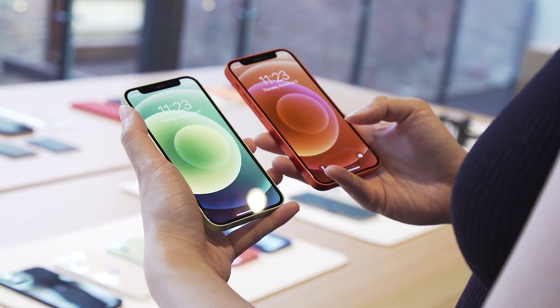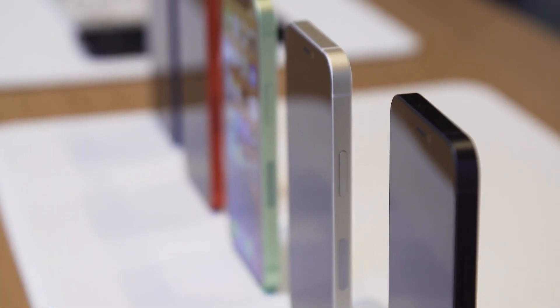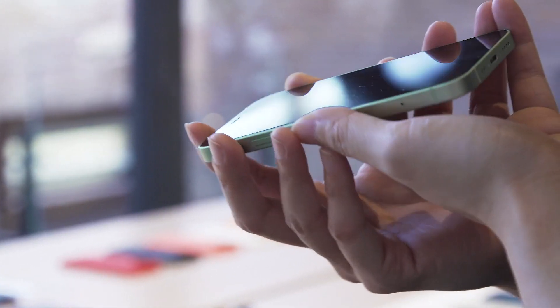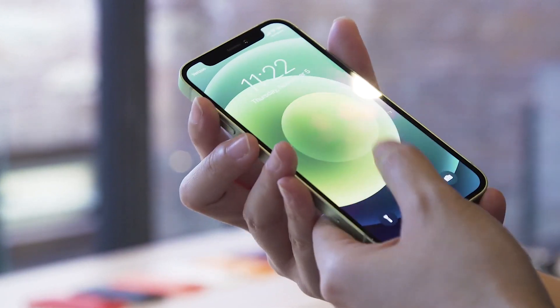The other thing I didn't really try out was the durability of the ceramic shield glass covering the screen. Apple says it's up to four times stronger than the glass on previous iPhone models, and we'll kind of have to take their word for it right now. I wasn't about to drop Apple's samples on the floor just to test this, but we'll make sure to let you know in our full review how well it holds up.